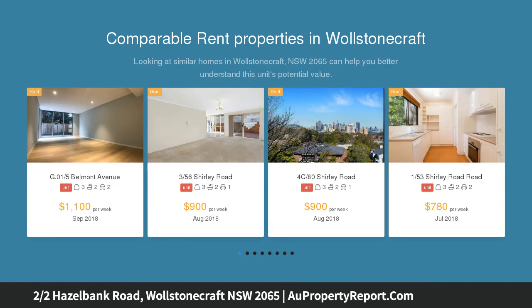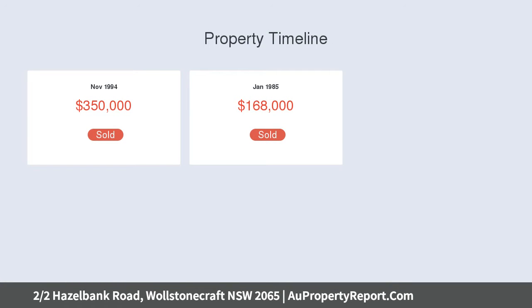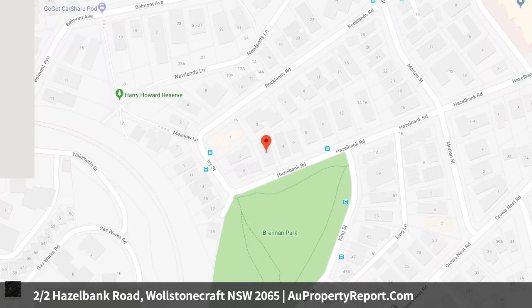Flowing over two levels and bathed in natural light, it enjoys formal and informal living spaces and generous outdoor entertaining with a private leafy wraparound courtyard. The flexible floor plan allows for a fourth bedroom if desired. One of four in an exclusive block of townhouses.